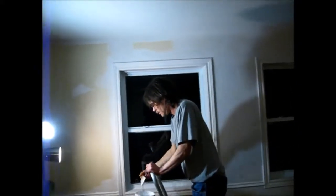I put wainscoting around the walls with a nice border that goes with it, kind of gives you a little elegant look, I guess.